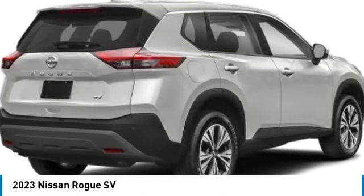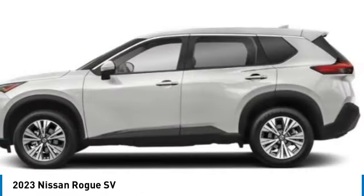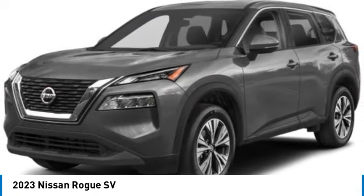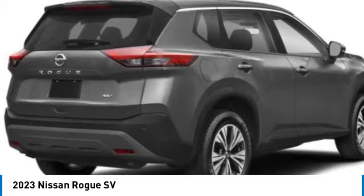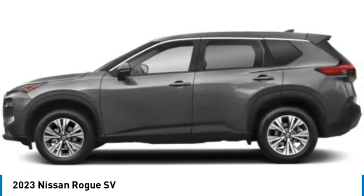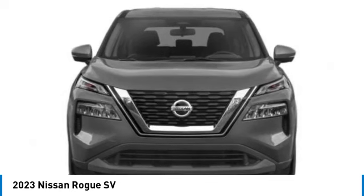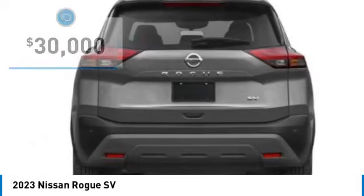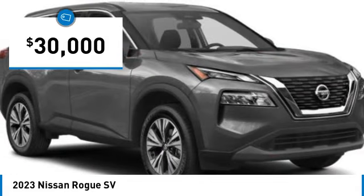Make a great choice today with the 2023 Rogue. The stylish Rogue gets 27 miles per gallon and still boasts nearly 58 cubic feet of cargo space. With a five-star side impact safety rating and confident handling, the Rogue is more than you expect and everything you deserve, and is priced below $30,000.